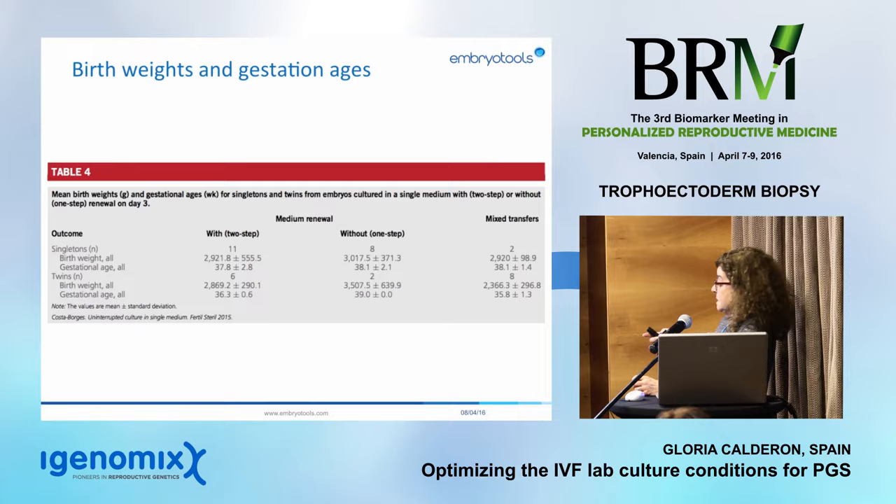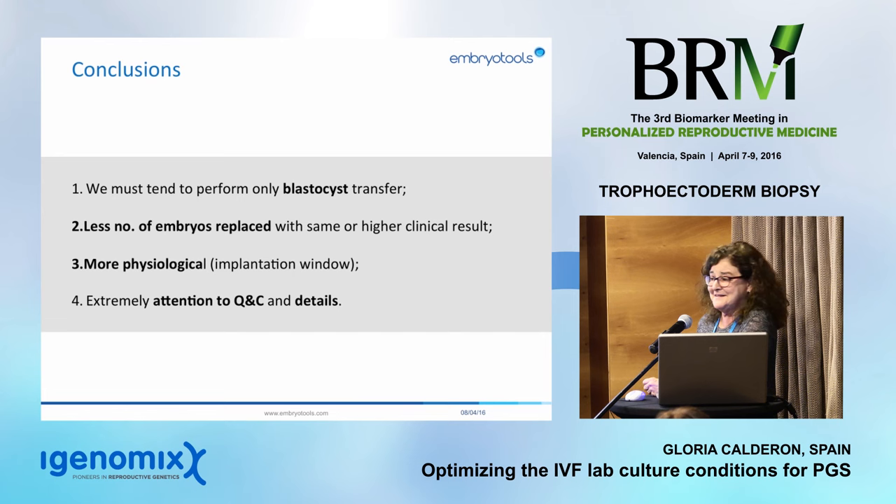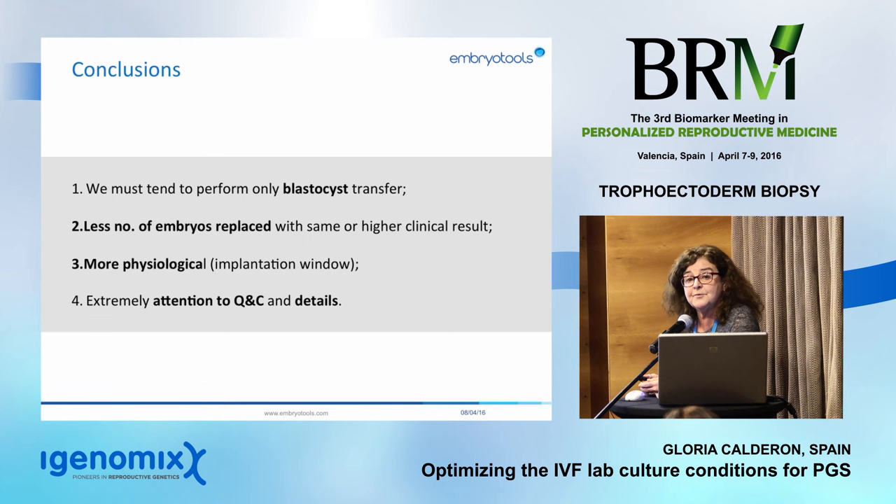In conclusion: details, details, details. If you pay attention to every single detail, you will avoid stressing your embryos, improve your blastocyst formation rate, and ultimately improve your pregnancy rate and the number of healthy babies born.